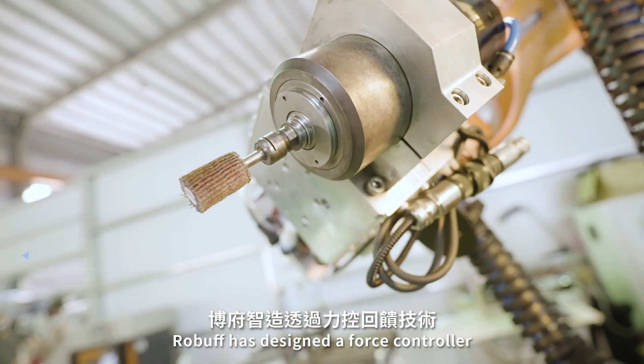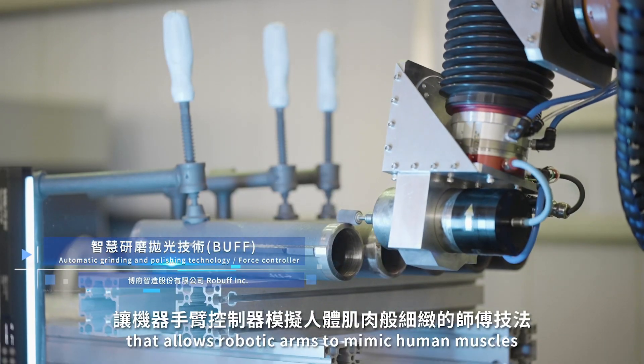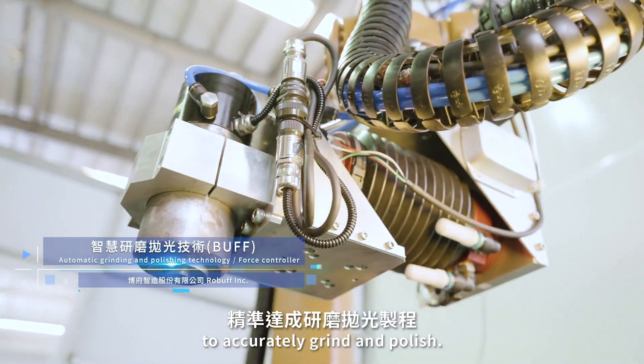Roboth has designed a force controller that allows robotic arms to mimic human muscles to accurately grind and polish.